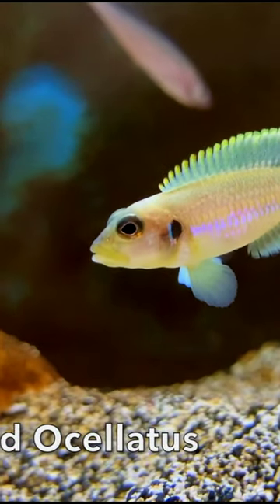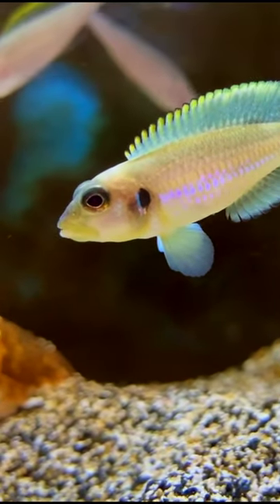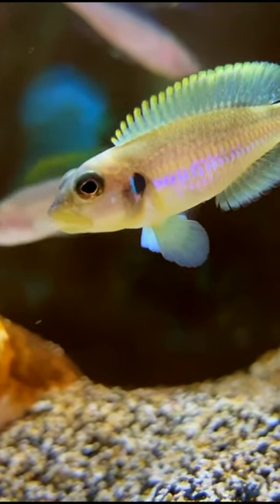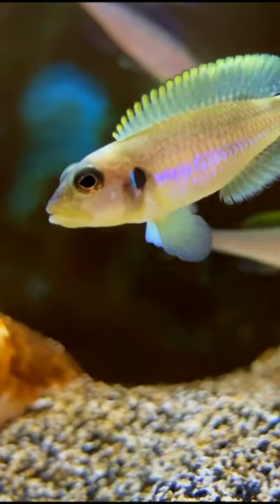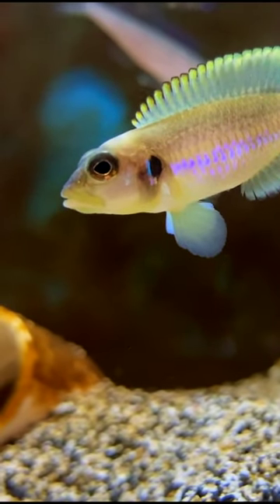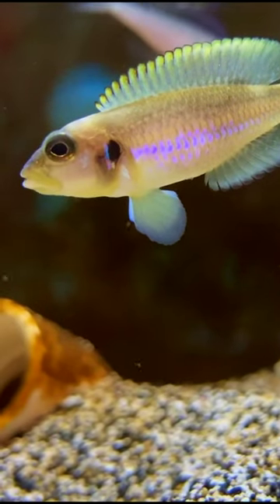This is the Gold Ocelotus. It's a really cool shell dweller from Lake Tanganyika. It is a cichlid, but they stay very small. They can be somewhat aggressive. If you want more information on this awesome little fish, click on the three dots in the upper right-hand corner and go to the description — there will be a full species profile for you there.